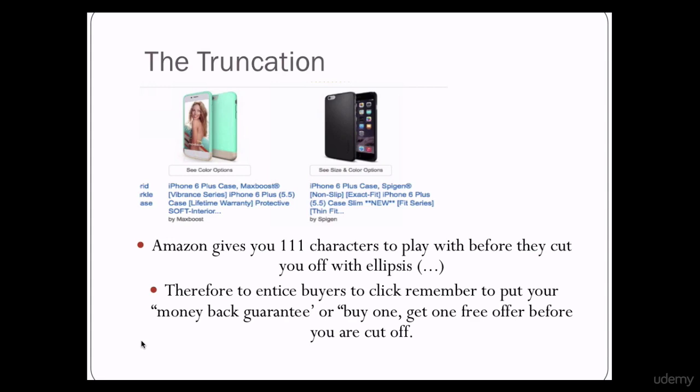Another pro tip is that Amazon rewards those with titles with 88 characters or less in the headline. So try to follow this rule as well.